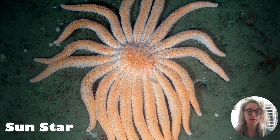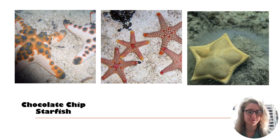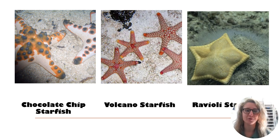This is a sun star, which is a type of starfish with 10 to 12 short arms that look like the sun's rays. It has an orangey-red disc in the center and beautiful bands of yellow, orange, pink or white. It really does look like the sun. Here are some other starfish — can you guess what their names are? Look at the first one — what does it remind you of? Well, this is the chocolate chip starfish. The second one — look at the redness in the center and how it protrudes. That is a volcano starfish. And the last one kind of looks like ravioli — this is the ravioli starfish.